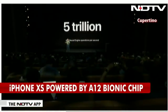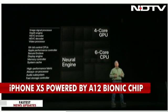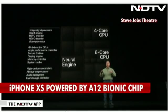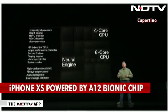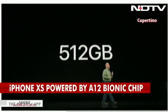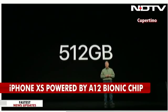The A12 Bionic is a complete system on a chip with a next-generation image signal processor, incredible video encoders and decoders, a display engine, audio system, secure enclave, memory and storage controllers. The Apple-designed storage controller can now address twice as much internal storage as previously — up to 512 gigabytes. That's half a terabyte on your iPhone, enough for over 200,000 photos. The A12 Bionic is without question the smartest and most powerful chip ever in a smartphone.